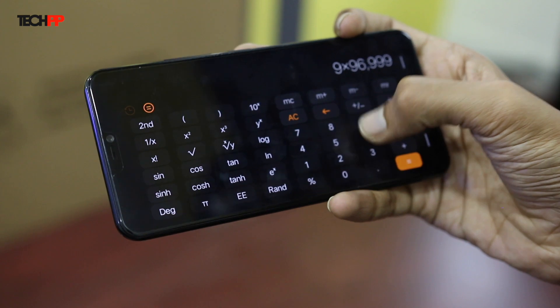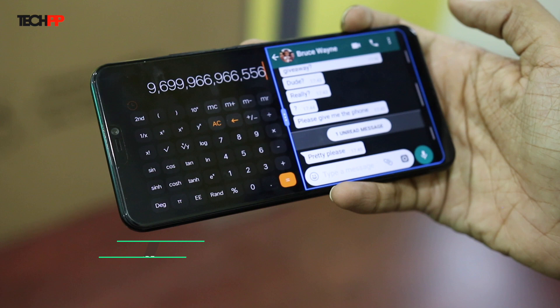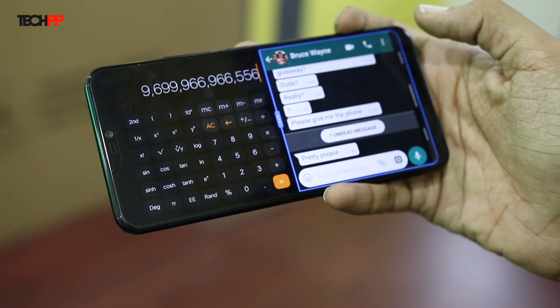Another handy software feature is something called message screen splitting. As the name suggests, it lets you quickly jump into split-screen mode whenever a new message arrives.